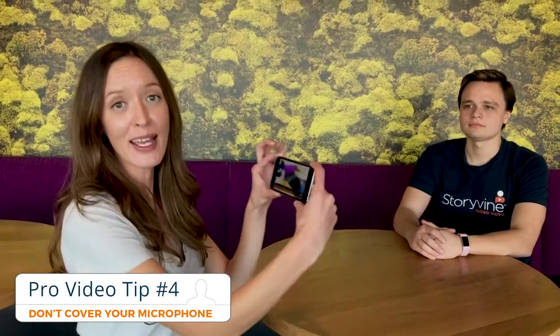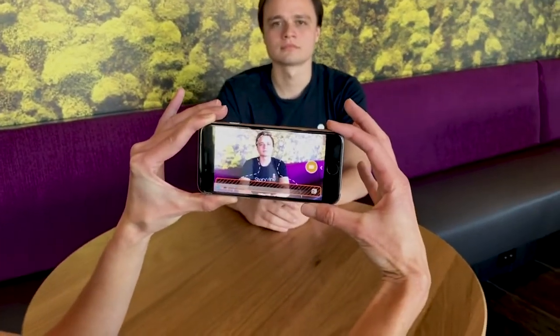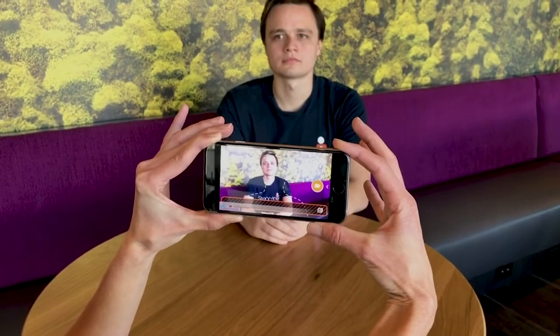Pro video tip number four: you want to make sure that you hold your mobile device correctly so you don't accidentally muffle the sound. Your microphones are located here. The natural way that most people want to hold it can cut off the mic and distort the sound. The correct way — make sure that you don't touch your microphones, leaving space between your hand and the microphones.